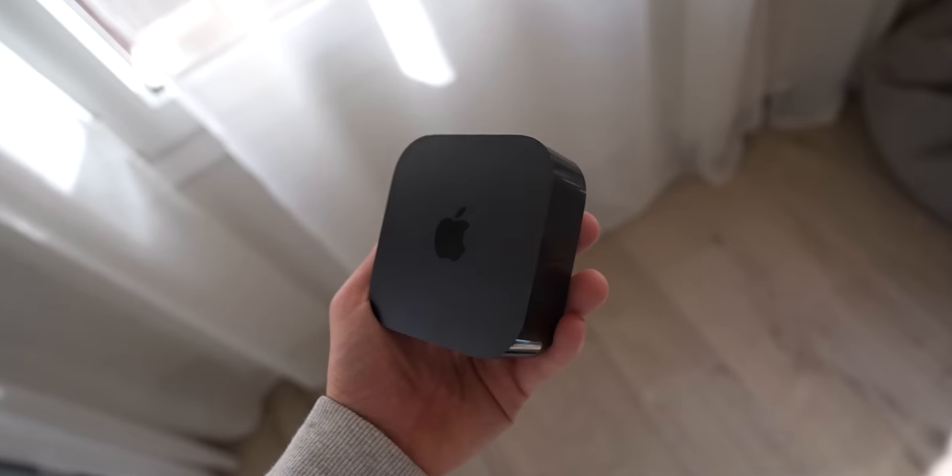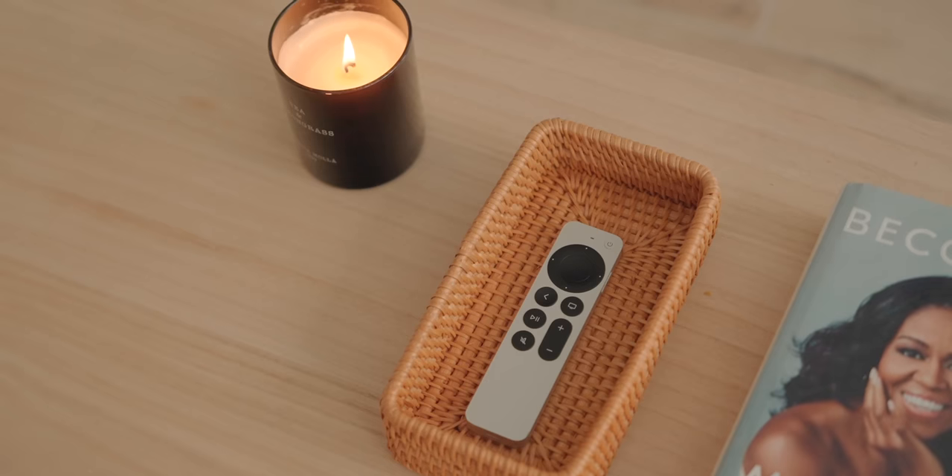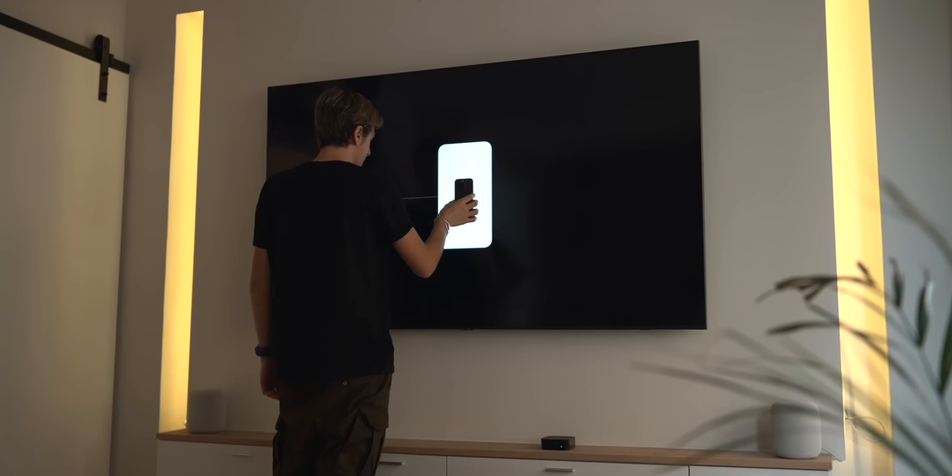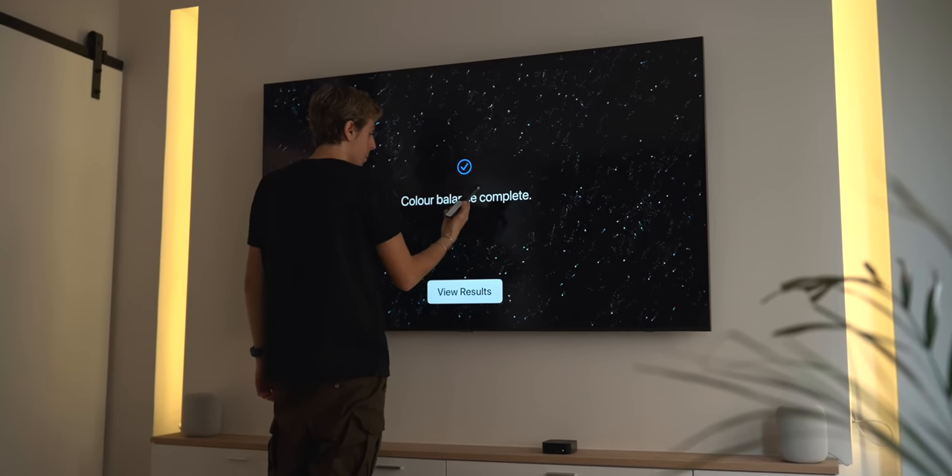This is the new Apple TV 4K and there's a lot to get excited about it because it's lighter, thinner, faster, double the storage, and cheaper. Let me tell you all about it. This is my review.